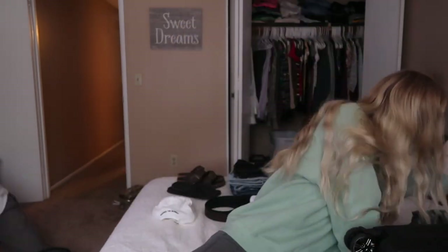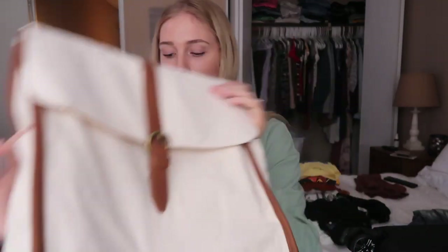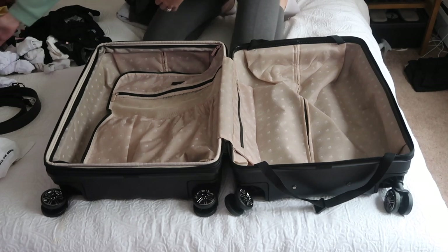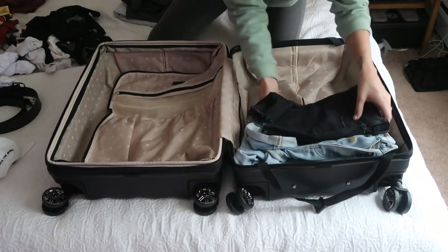I'm just going to show you all the stuff that I pack in here, which is going to be super quick. And then I'm going to show you everything that I'm putting in my carry-on bag, which is just this little backpack I got from Target. Super cute. I'm really excited about it. So let's just get into it. I'm trying to keep everything super simple because I want to be able to wear different things with different outfits.